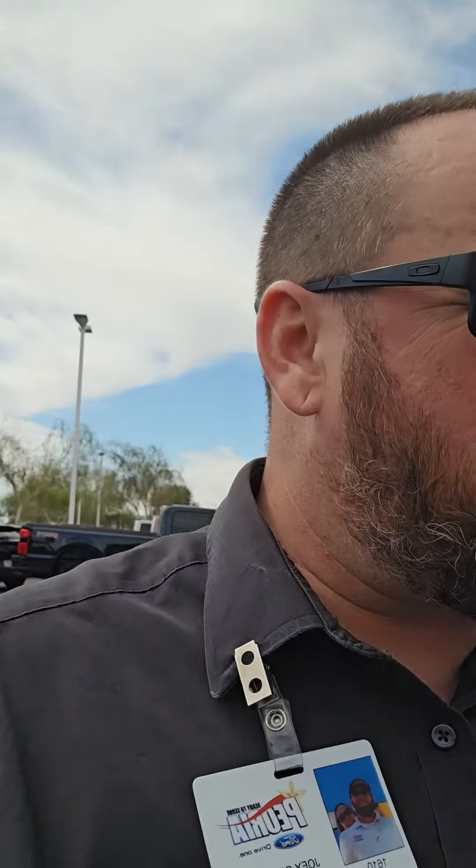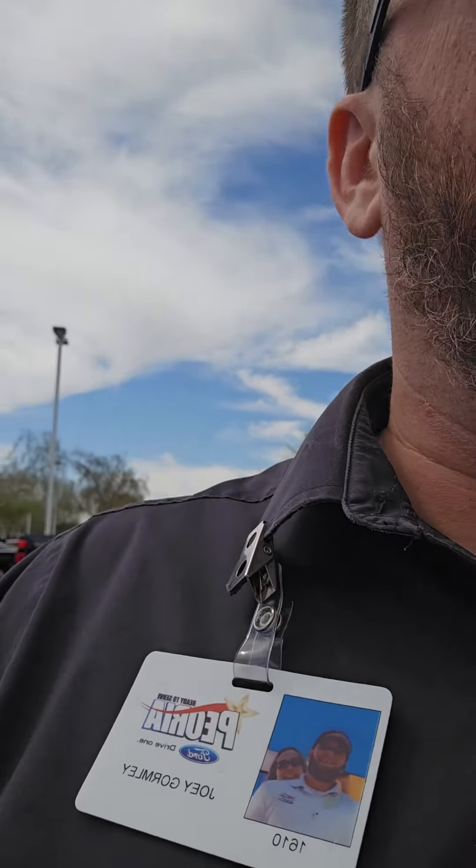Hey everybody, it's Joey with Peoria Ford again, and I am back with that 2023 F-250 high output and I want to show you a couple things.